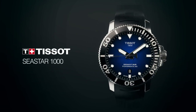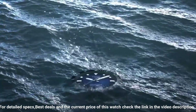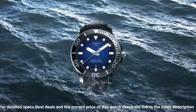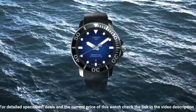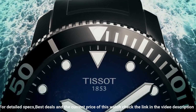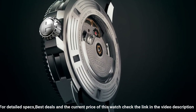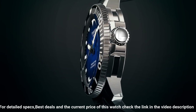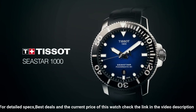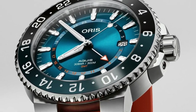Display type: analog. Clasp: tang buckle. Case material: stainless steel. Case diameter: 43 millimeters. Case thickness: 13 millimeters. Band material: rubber. Bandwidth: 16 millimeters. Band color: black. Dial color: blue gradient. Bezel material: stainless steel. Bezel function: unidirectional. Calendar date. The watch is very accurate and comfortable — great wrist presence.